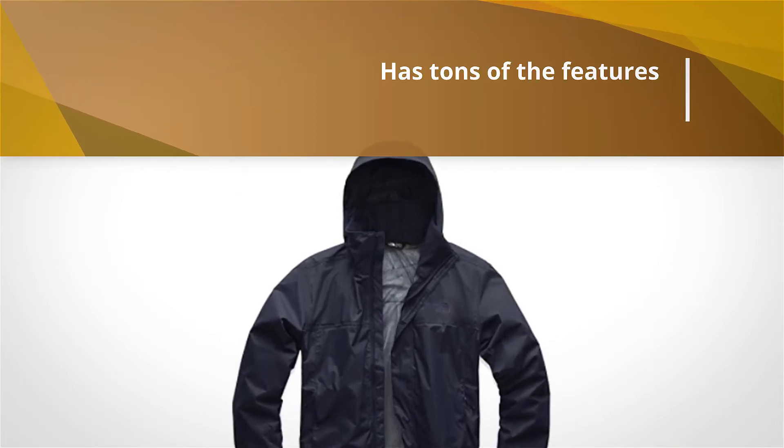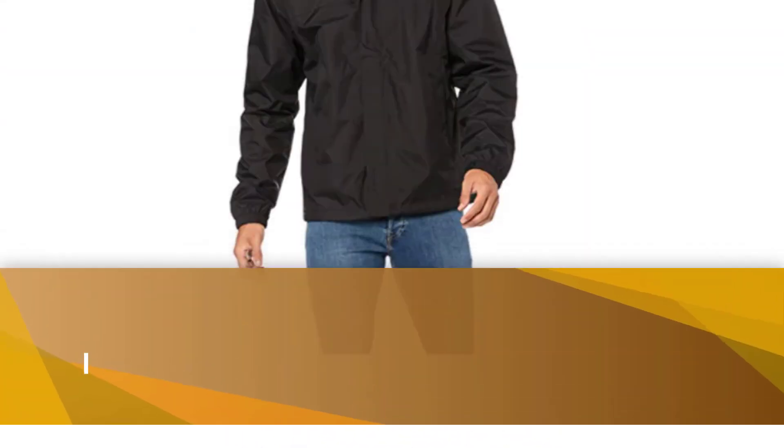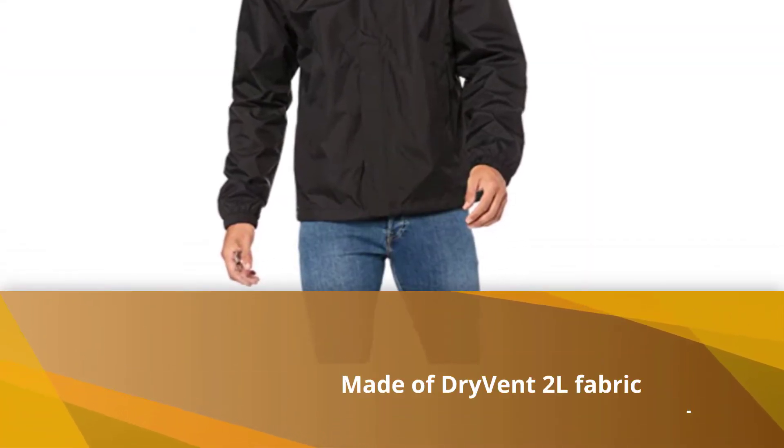It has two zippered front pockets, an adjustable and stowable hood, and sealed seams to keep the elements at bay. Although there isn't a pocket for packing, this mesh-lined jacket will fold or roll and pack away easily.